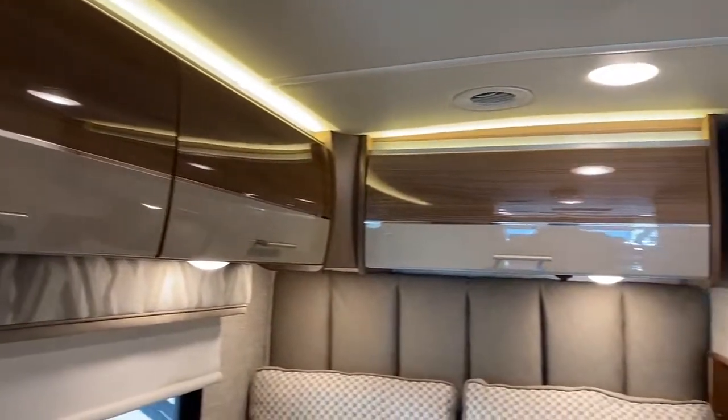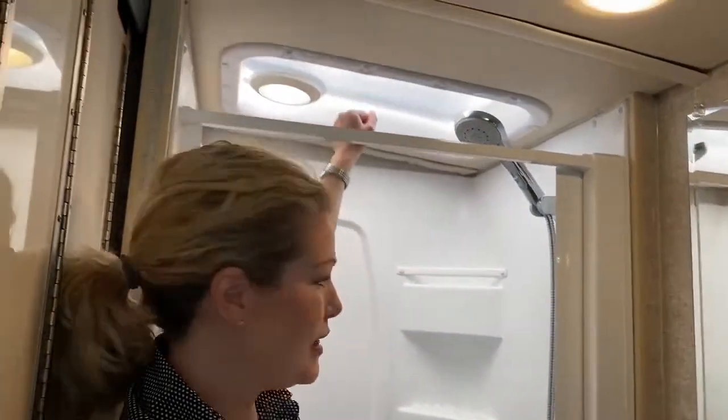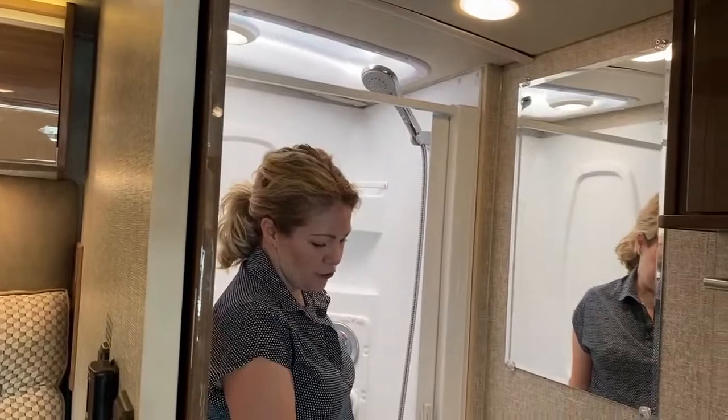In the bathroom there's a good-size shower with lots of headroom for taller people, a light, and a skylight — always handy. And I love the sink; it's just a really nice modern look.